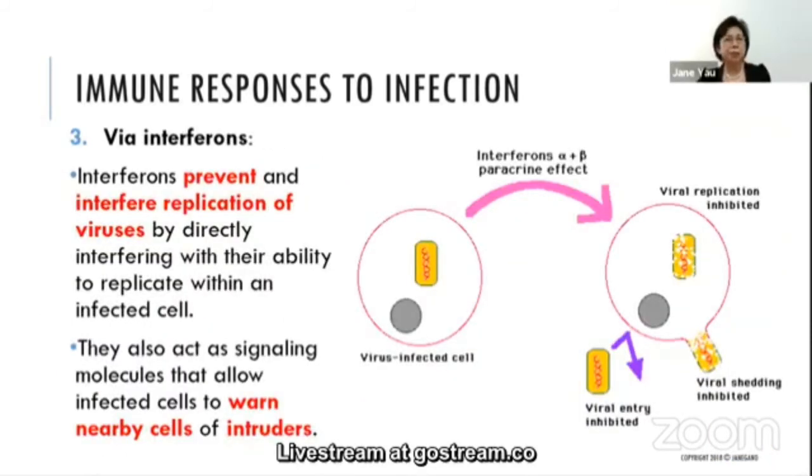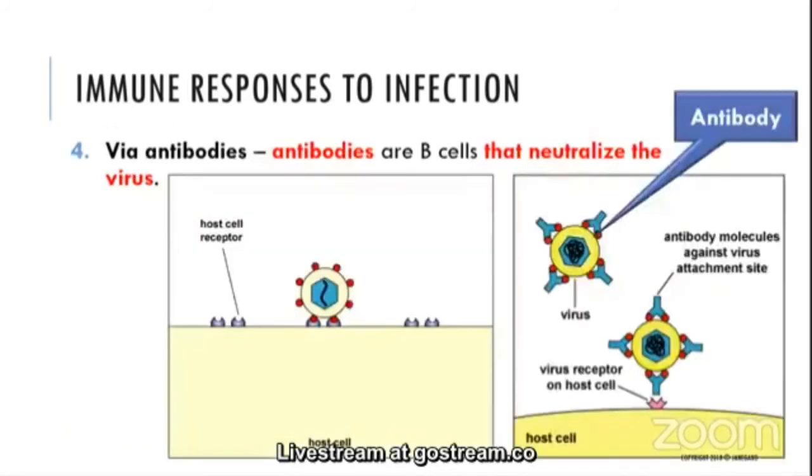The third immune response involves interferons. Interferons prevent and interfere with the replication of the virus by directly interfering with their ability to replicate within infected cells. They also act as signaling molecules — like phone calls — to neighboring cells, warning nearby cells about the infection.